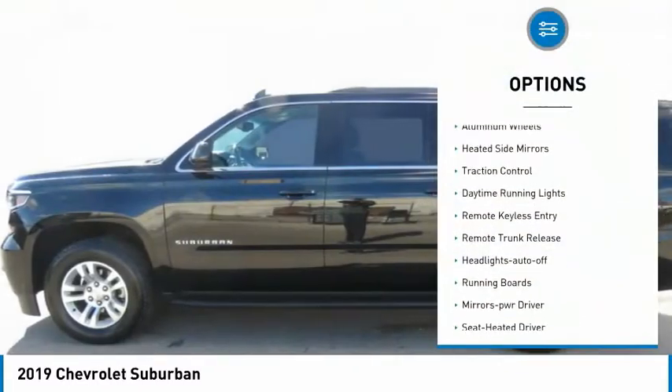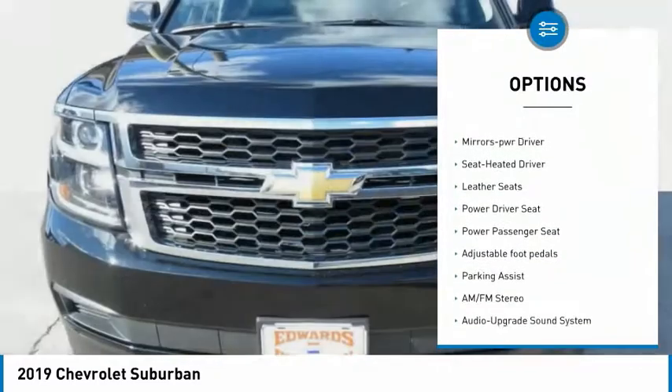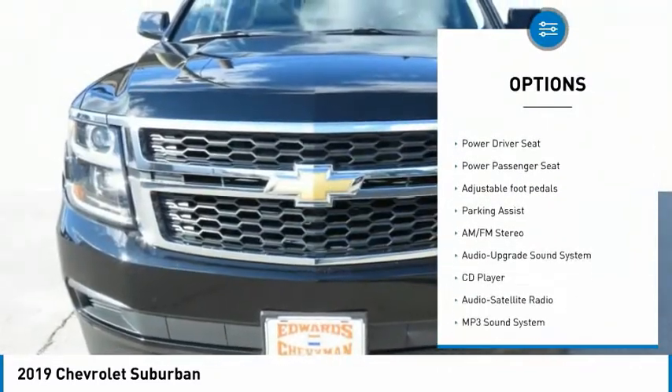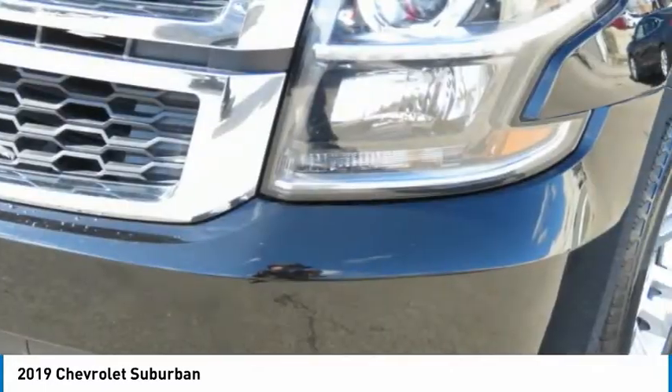Towing package, aluminum wheels, heated side mirrors, traction control, daytime running lights, remote keyless entry, remote trunk release, headlights auto-off, running boards, mirror memory.